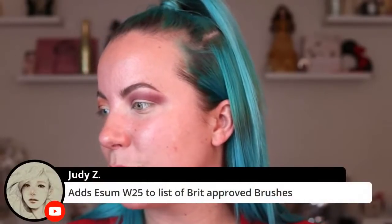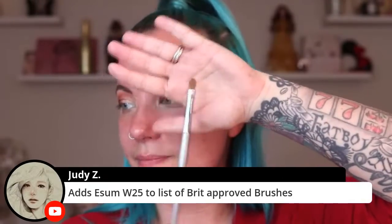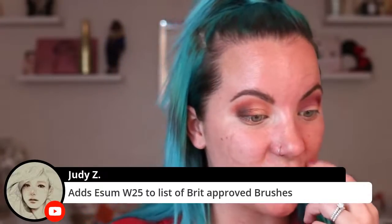Next I decluttered the GlamGlow Instamud Pore Refining Treatment - it had bright yellow packaging. Here's how much it didn't impact me: I don't even remember using it at all. Maybe I didn't even use it. That tells me I didn't care enough. It's supposed to be for prepping for makeup, but I was just not into it whatsoever. Also, the Esum W21 is the best brush of all time.